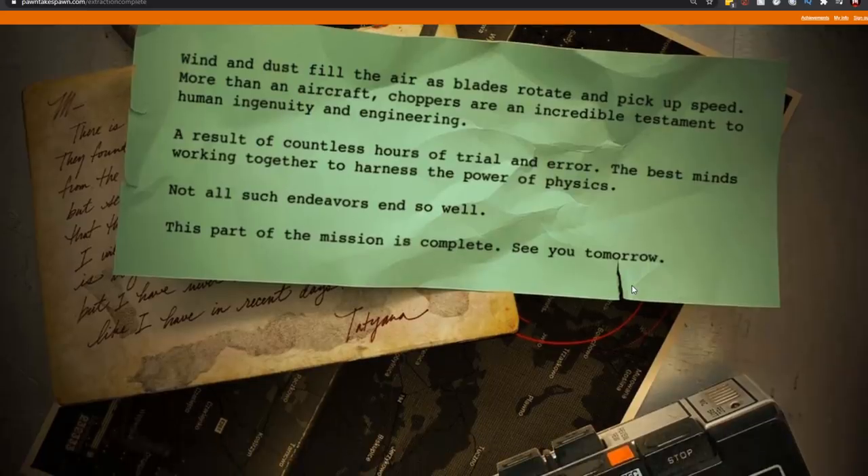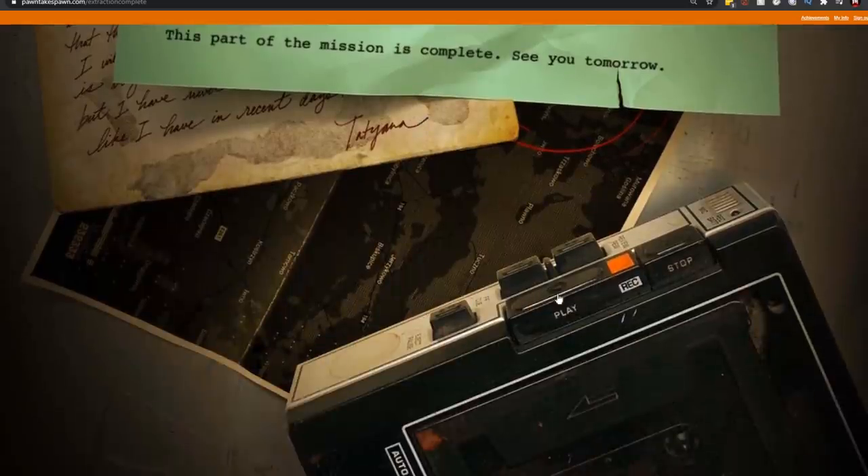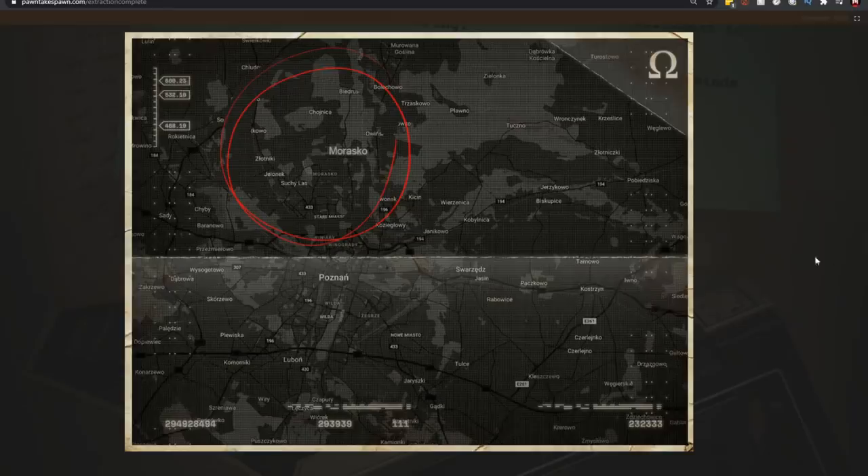There are actually several different things on this final page. The first is a basic note that says 'See you tomorrow' — the easter egg is done for today and will continue tomorrow. There's also a voice recorder, a note, and a map. The map circles an area called Morasko, which is in Poland, just north of Poznań.